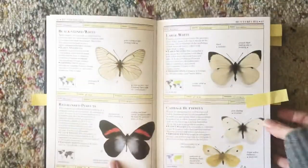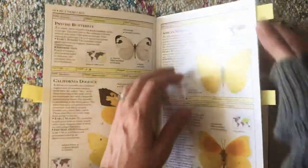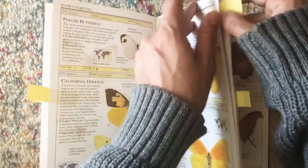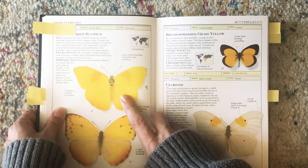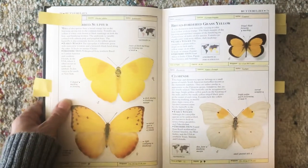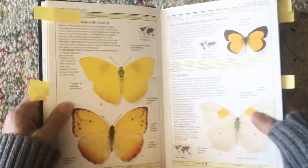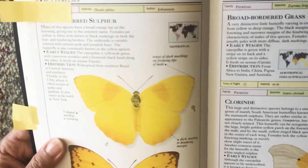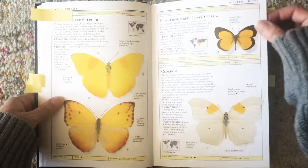So we have our yellow swallowtail, we have our cabbage butterfly, and we also have our sulfur butterfly. When you see a bright bright yellow butterfly without a whole lot of other colors, you'll know this is a sulfur butterfly. I see those sometimes at the garden.